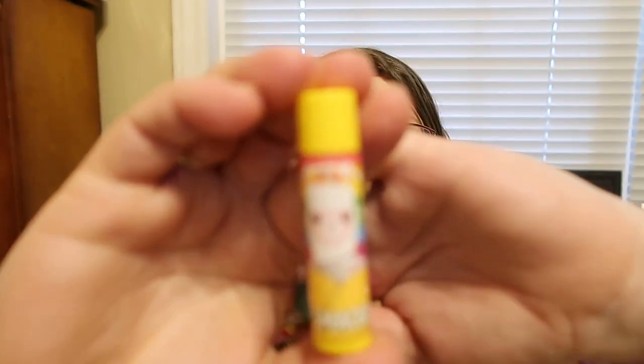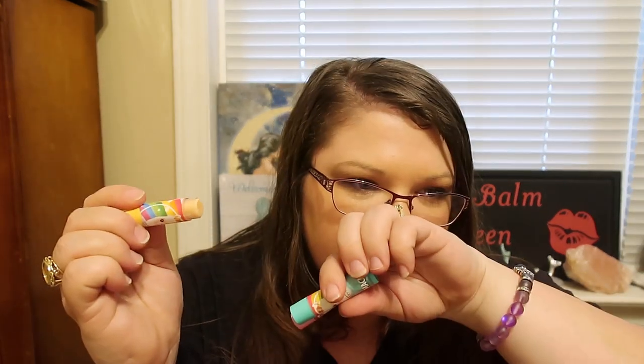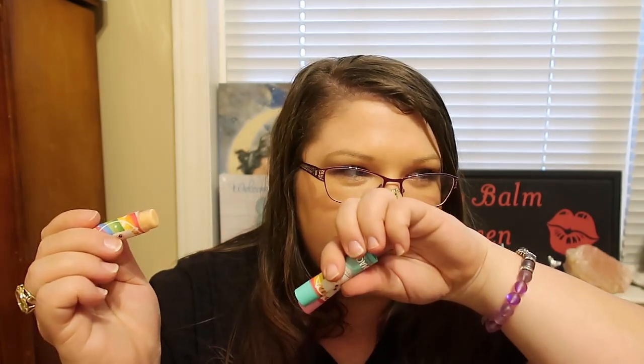So this one here is called Cozy Cookies, and it's a yellowish one. Isn't that pretty? Love that packaging. It is a yellowish balm. It does have a little bit of a cookie scent — it's like a vanilla, almost cookie scent. It smells kind of like a sugar cookie.